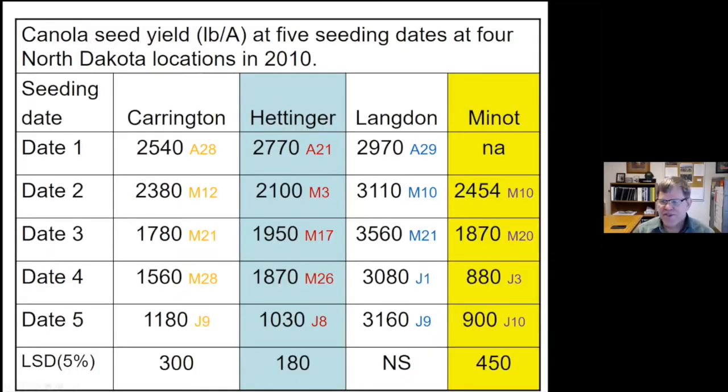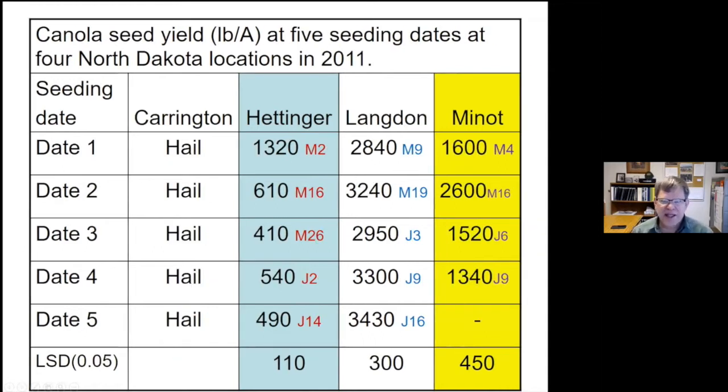I was going to show data from Carrington, with high yield seeding dates around May 12, and Henninger at April 21 in 2010 — yields there that year were pretty good even out to May 26. Looking at 2011, Henninger had the highest yields in the first part of May, then dropped seriously after that. Minot was highest at May 16, though I'm not quite sure what happened at the May 4 date.